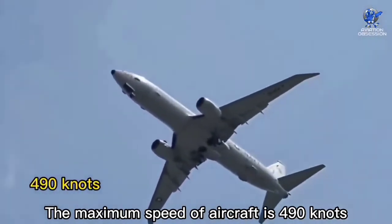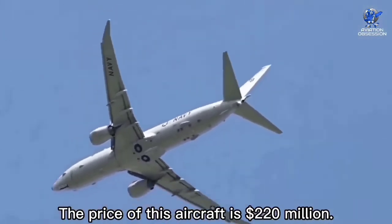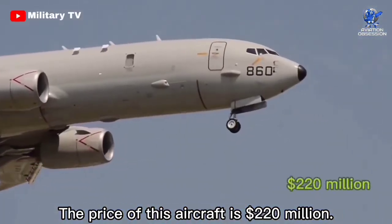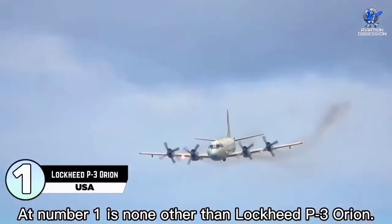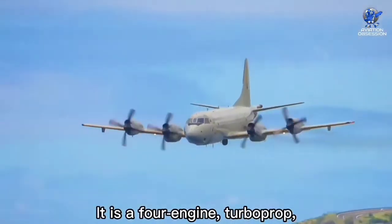The maximum speed of the aircraft is 490 knots with a range of 4,500 nautical miles. The price of this aircraft is 220 million dollars. At number one is none other than the Lockheed P-3 Orion.